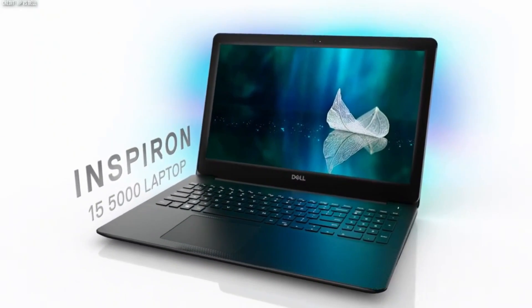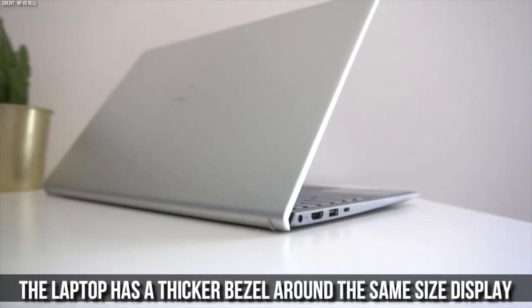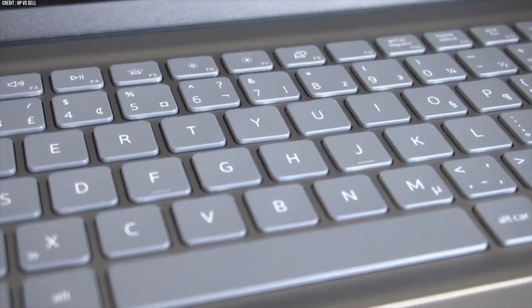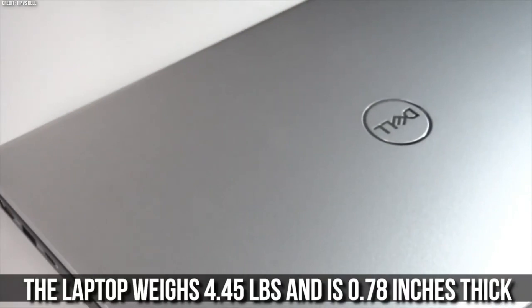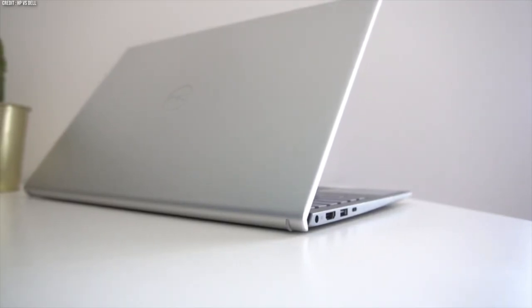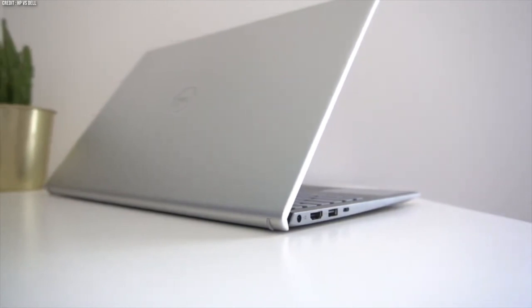The Dell Inspiron 15, on the other hand, has a more traditional design with a plastic body that comes in black. The laptop has a thicker bezel around the same size display, which gives it a smaller screen-to-body ratio and a less immersive viewing experience. The laptop weighs 4.45 lbs and is 0.78-inch thick, making it slightly heavier and bulkier than the HP Pavilion 15.